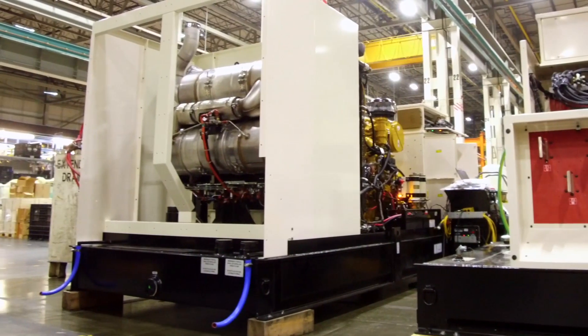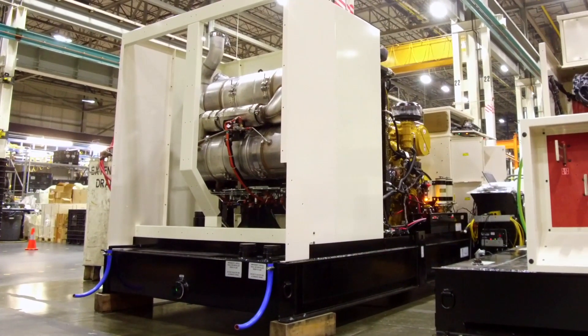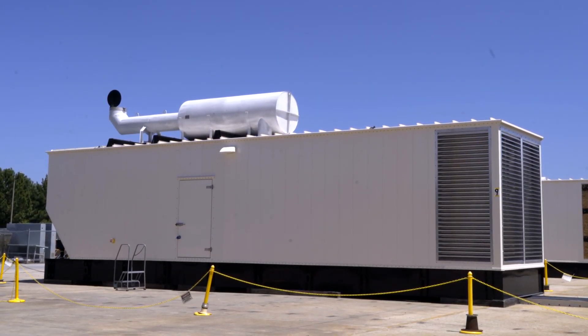We also package custom power solutions in this facility. Sometimes that might mean taking a 3516 or C175 generator set, putting it into a large enclosure with a customized set of controls and requirements, so that once it gets on site it's ready to go with minimal connections.